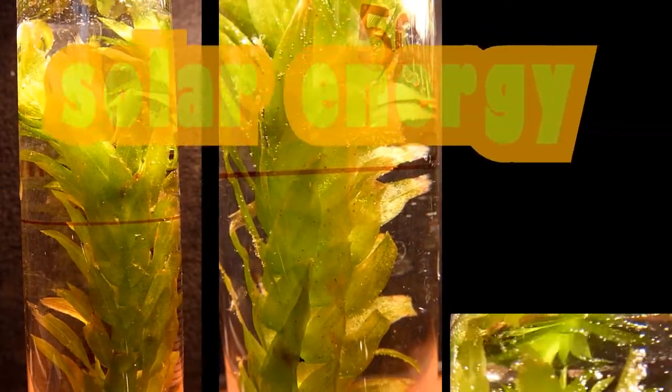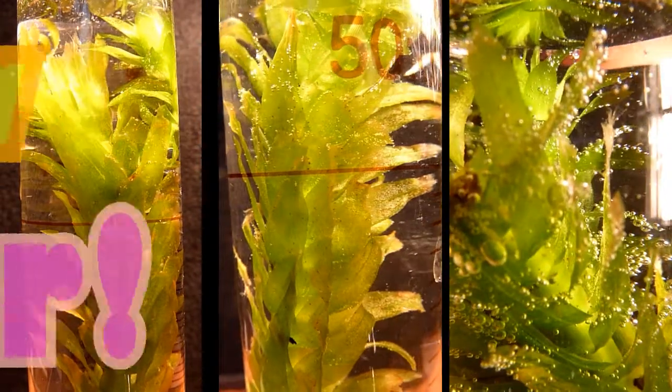Photosynthesis — what is it? It means making stuff with light. Plants create food using solar energy, called sugar.